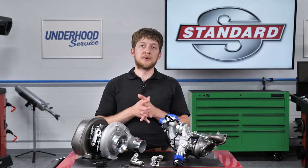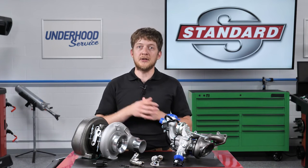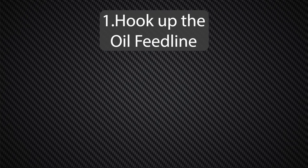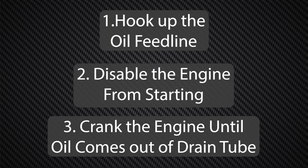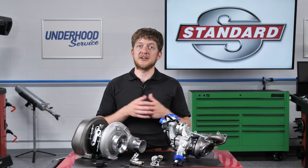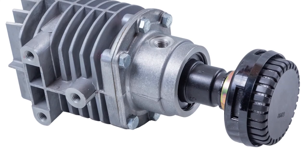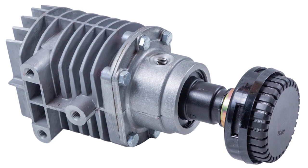Before installing a new turbocharger, add a small amount of clean engine oil into the oil feed port. The ideal practice is to hook up the oil feed line, disable the engine from starting, and then crank the engine until oil comes out of the oil drain tube. This will prevent it from dry starting the first time you start the engine. We recommend checking that the PCV and oil separator circuits are both functioning properly.